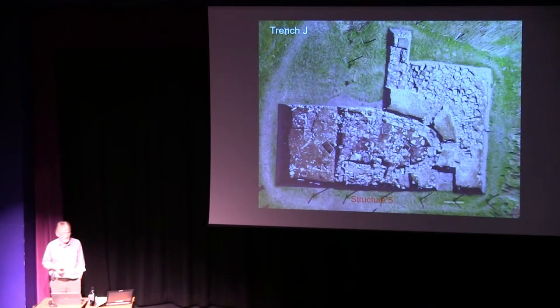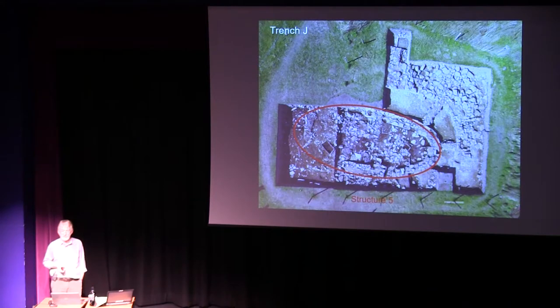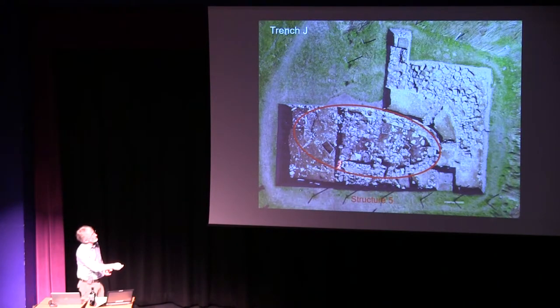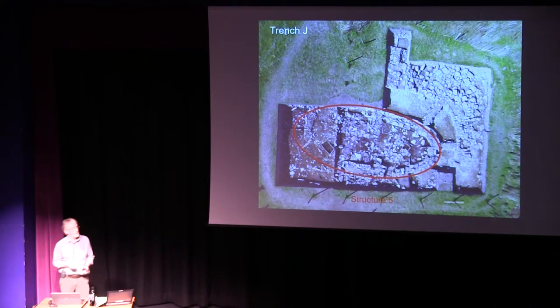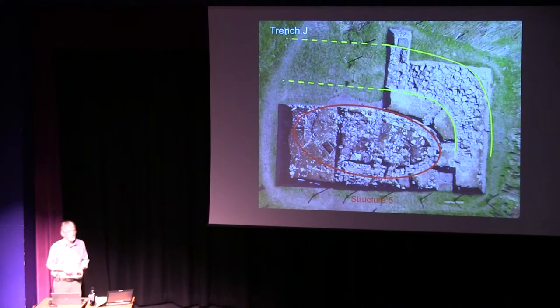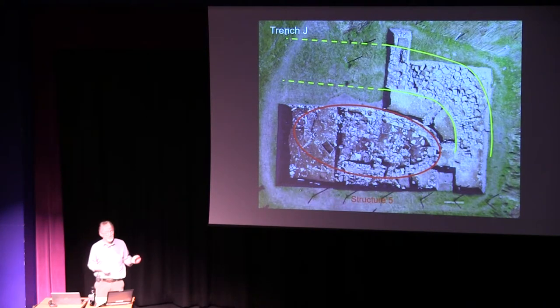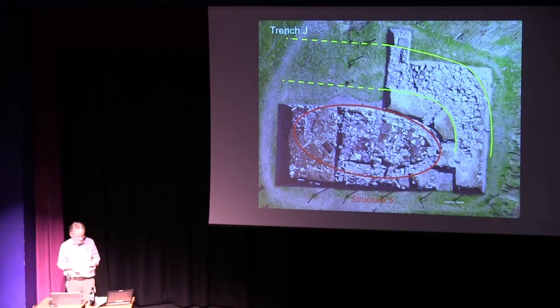We'll also be doing further work in Trench J, one of our original trenches that we only returned to a couple of years ago, to look at Structure 5 — this large oval structure which, judging by the architecture, dates to somewhere in the early Neolithic. We now have the whole outline of Structure 5 in plan, so this year we'll be excavating down into the middle of it to see what the real nature of it is. We'll also be looking at the relationship between Structure 5 and the surrounding so-called Great Wall of Brodgar, because last year there were indications that maybe the two were contemporary, and the Great Wall — which I'd always thought of as a later addition — may in fact be one of the primary elements of the Ness.